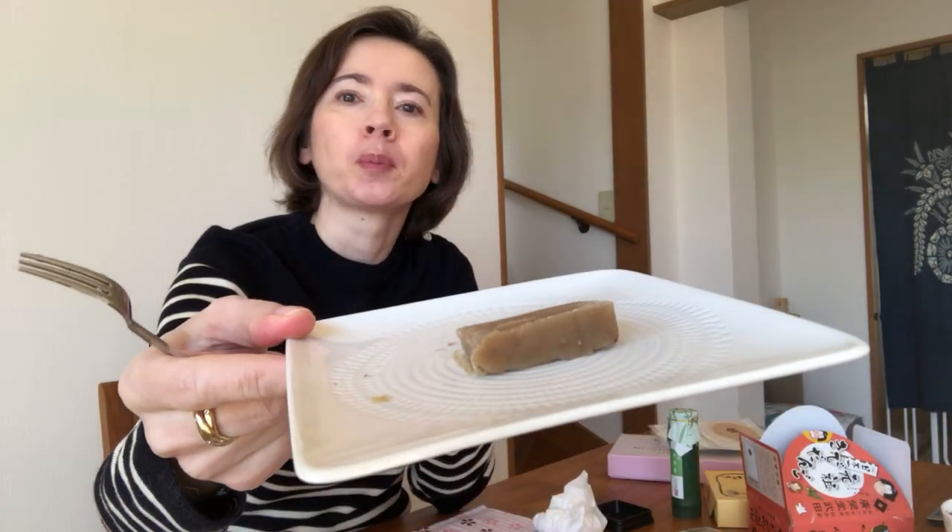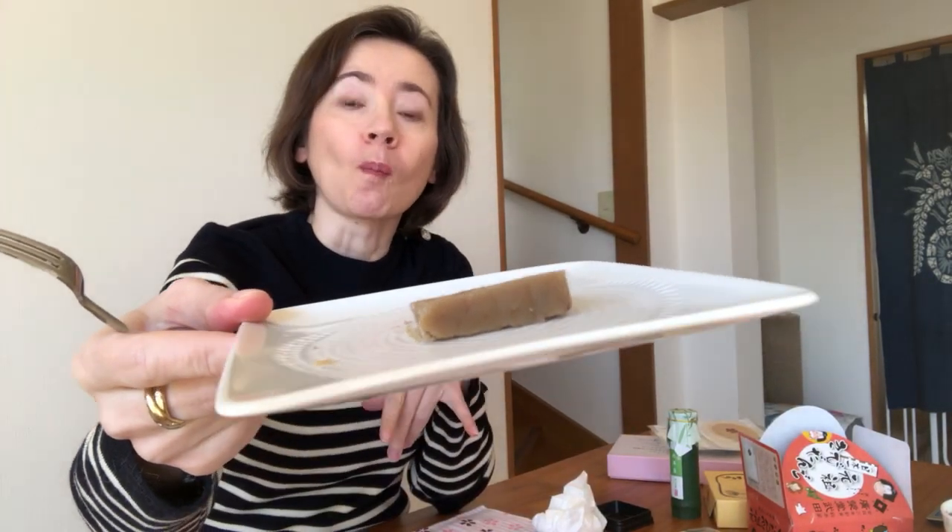Simple. This is not wrapped in mochi — this is only chestnut cream. This is good. I want to keep on eating this, but we have lots of things to taste together.